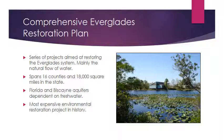CERP spans 16 counties and covers 8,000 square miles — pretty much all of Central to South Florida. The main bodies of fresh water affected by this plan are the Florida and Biscayne aquifers, with the Biscayne aquifer being where most people in South Florida get their drinking water. This is also the most expensive environmental restoration project in history — a multi-billion dollar project expected to take multiple years to complete.